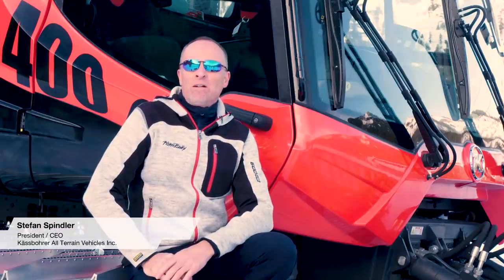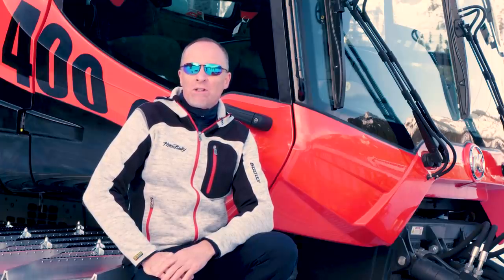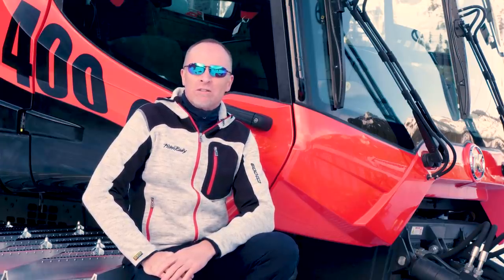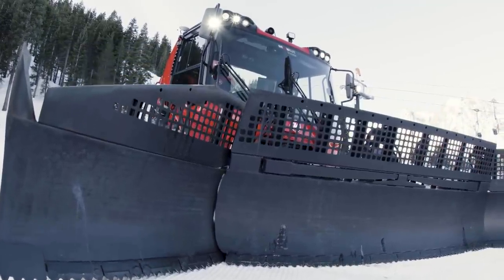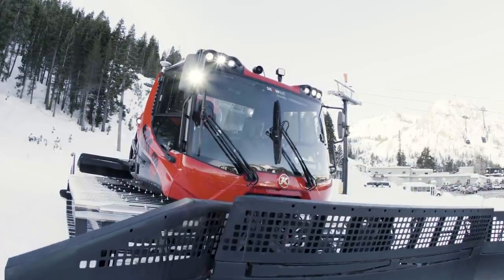I'm Stefan Spindler, CEO of Casper All Terrain Vehicles. We are here at Palisades Tahoe in the Sierra Nevada mountains to unveil the most advanced Piston Bully yet, the new 400. We are proud to present to our North American customers with the new 400 the most powerful Snowcat in its class.